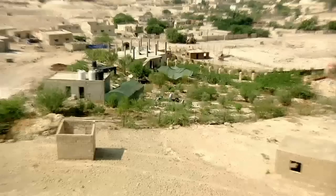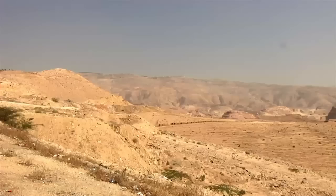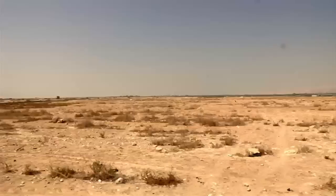The Australian is using permaculture, a method that develops ecosystems intended to be sustainable and self-sufficient. It's located in the Jordan Valley, 400 meters below sea level — the lowest place on earth.